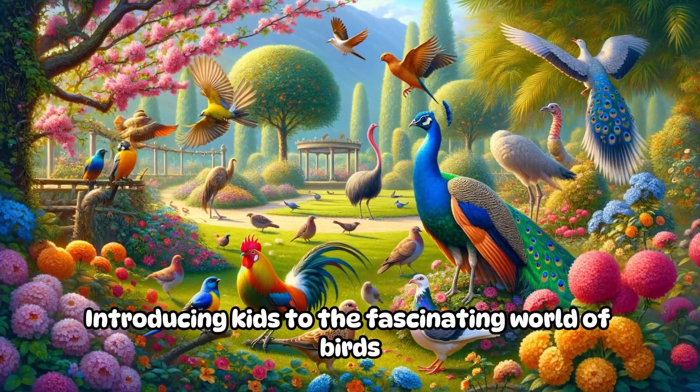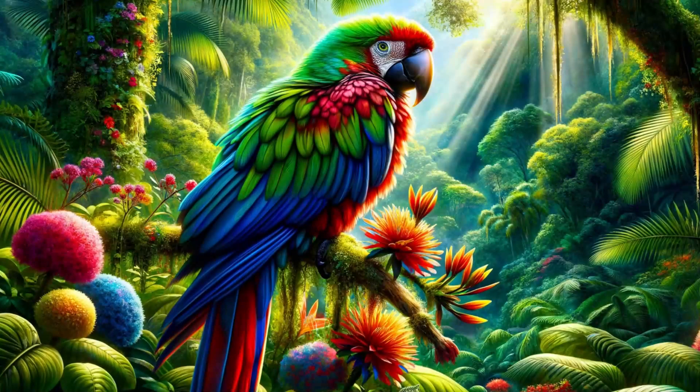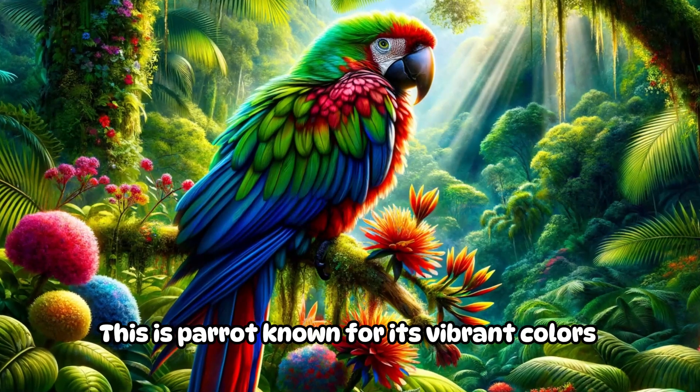Introducing kids to the fascinating world of birds. This is a parrot, known for its vibrant colors.